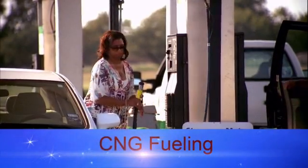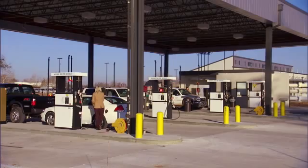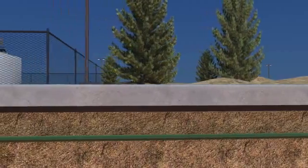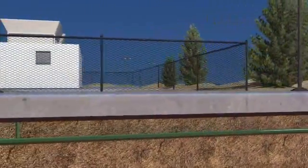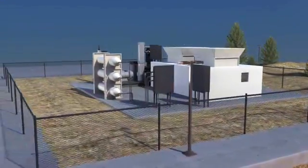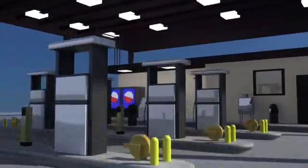You can gas up two ways: at home or at a station. CNG filling stations are just like their gasoline counterparts, but with natural gas — the fuel flows straight to the filling station through the nation's natural gas pipeline system. At the filling station, natural gas is compressed on-site and routed to the dispensers.